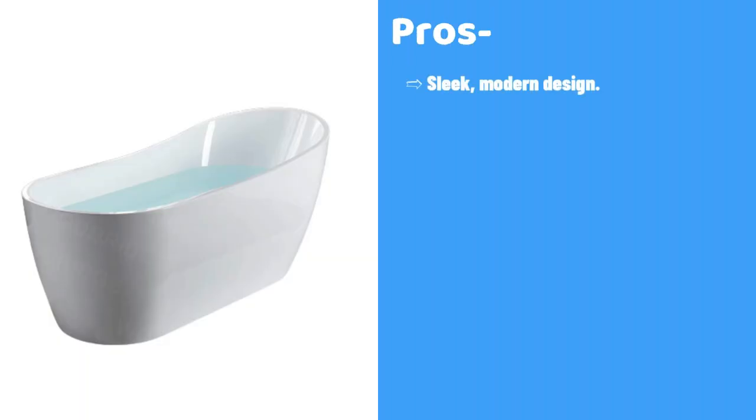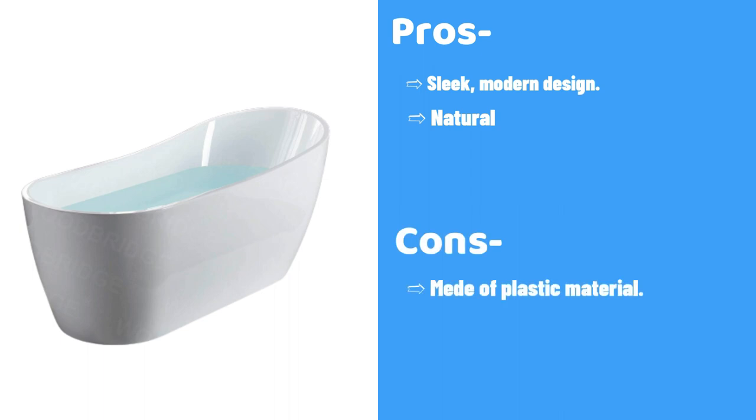Pros: Sleek, modern design, natural feel. Cons: May use plastic material.